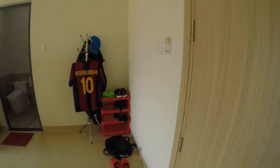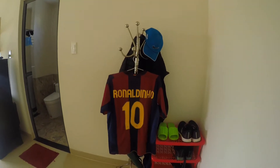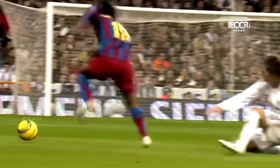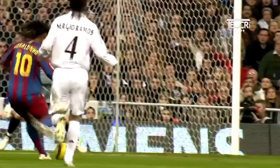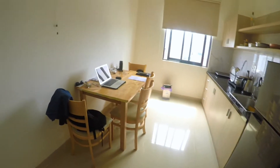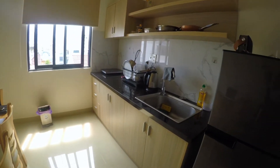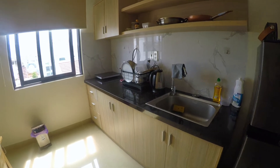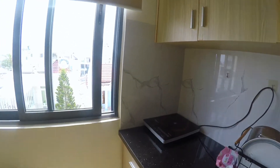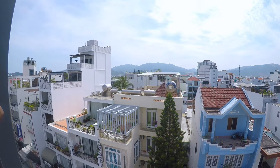Moving on to the living space — I have a shoe rack and my Ronaldinho shirt. He's like the best footballer that ever lived. This is my working space, and that is my mini kitchen space — very cute. And I've got a view here, let me see if I can show you guys.